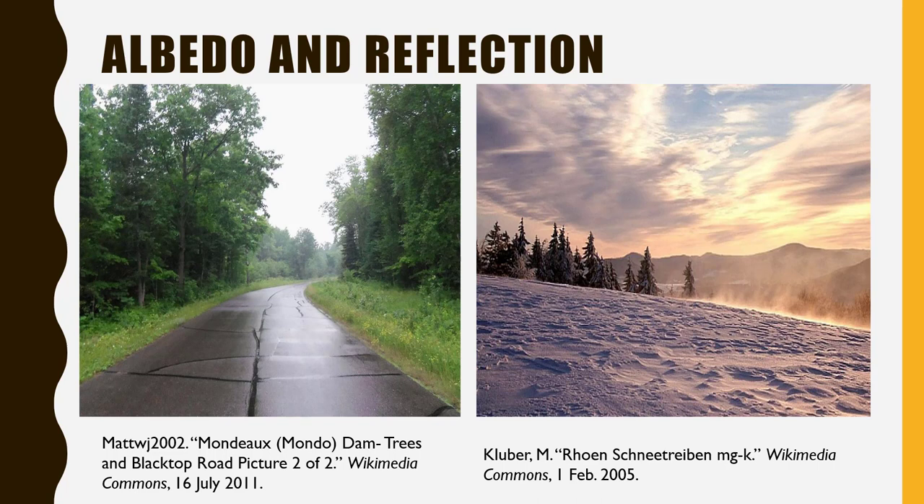Now, albedo is the reflection rate — how well a surface reflects. Darker colors have lower albedo, meaning they don't reflect well. While lighter colors reflect very well; they have a high albedo.